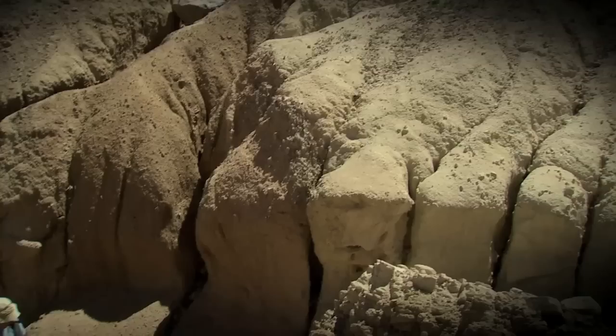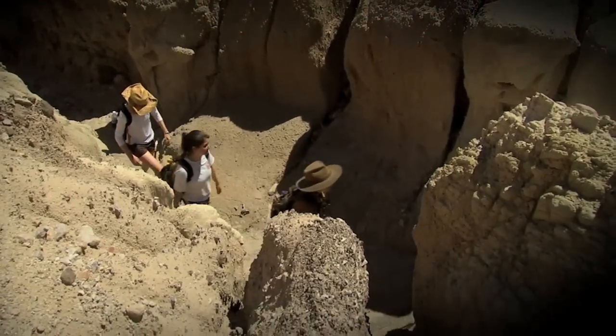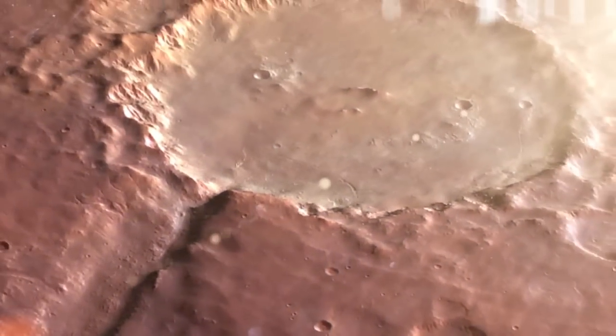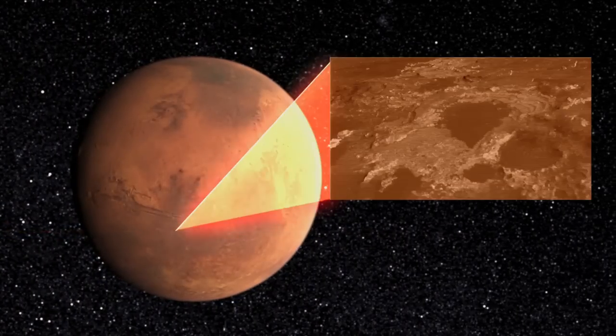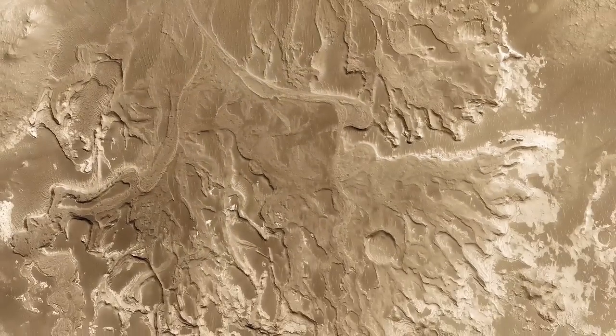Then you have terrestrial geologists who say that the rock record should be the thing that we follow — the landforms that look like they were carved by rivers or floods. So you have sites like Holden Crater, which is a big impact crater many miles across with a river coming into it, perhaps forming a lake multiple times and flooding the crater, leaving a geologic record that we can study with Curiosity.